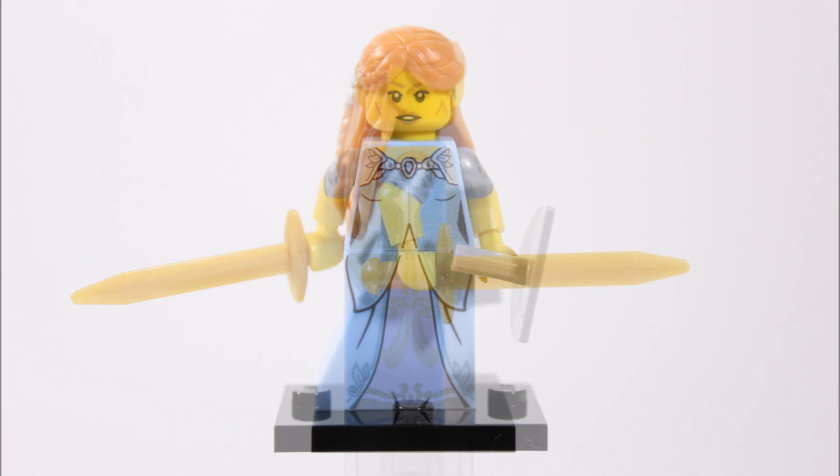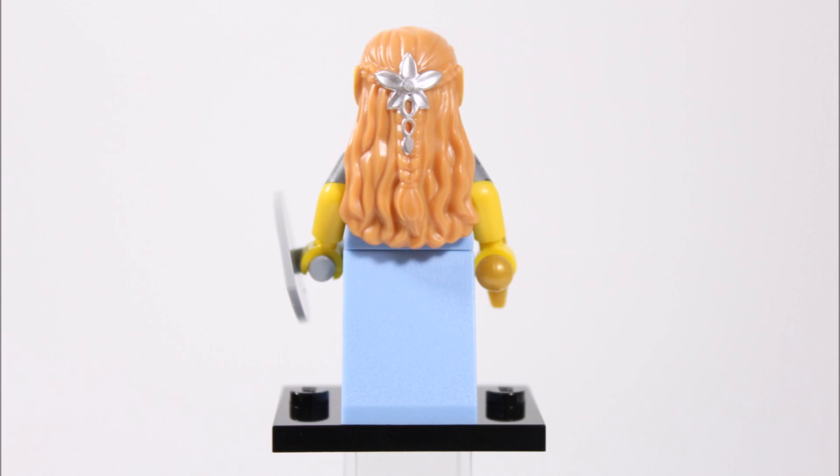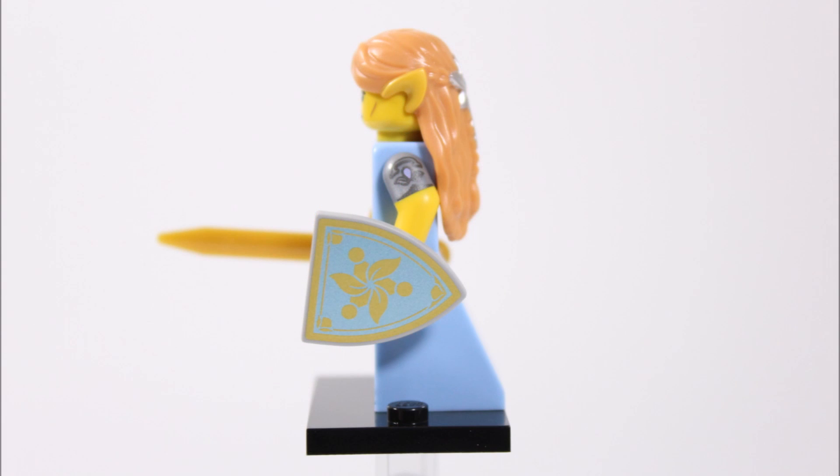She also comes armed with a gold sword and has dual molded yellow and gunmetal arms that have flower printing on the gunmetal, which is a good touch. Elf girl also has this unique light orange long elf ears hairpiece that has a silver brooch on the back, and in her other hand she carries a light grey shield with shiny gold and light blue detail printed on the front with a gold flower in the center.